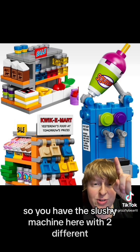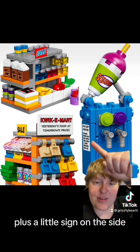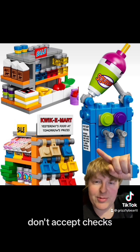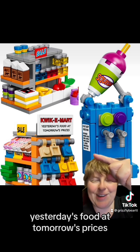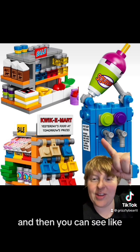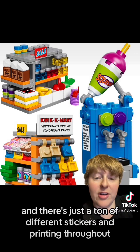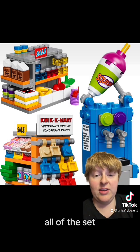You have the slushy machine here with two different flavors, plus a little sign on the side. Something about checks — don't accept checks. You got the Quickie Mart, yesterday's food at tomorrow's prices. And then you can see there's chocolate milk up top and dog food. There's just a ton of different stickers and printing throughout all of the set.